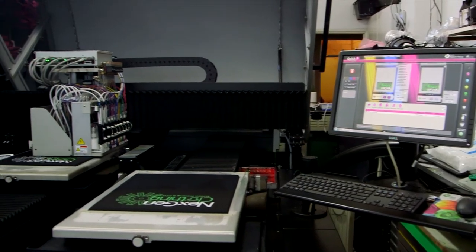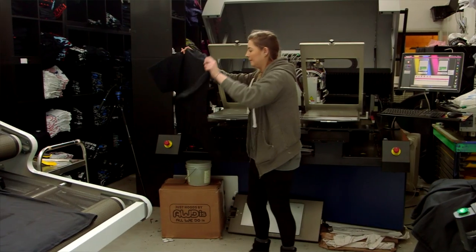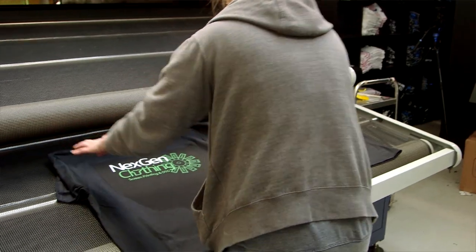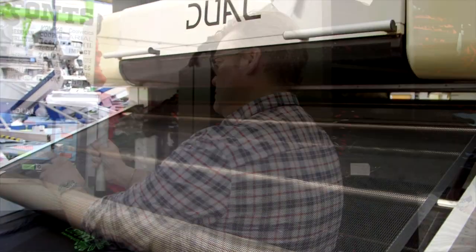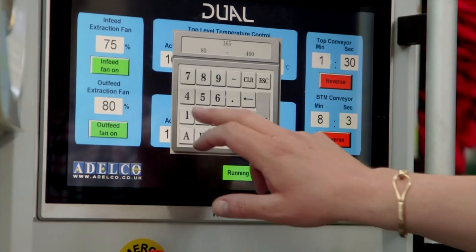We are running screen printing and Cornet direct to garment here. We don't have the space for two independent dryers so we went with the Adelco Dual. This is basically two dryers stacked one on top of the other, giving us separate temperature control and separate belt speed control, so we can quite happily load Cornets on a lower belt while Plastisol prints go on the top belt. It doesn't impede our production speeds at all.